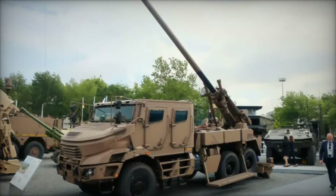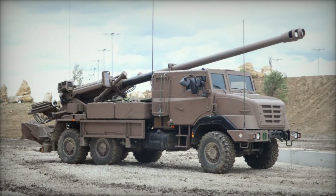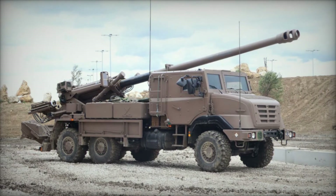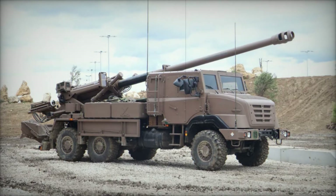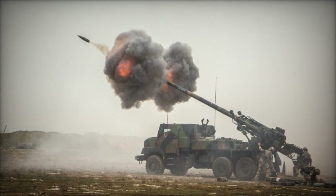Key advancements include a new navigation unit and muzzle velocity radar, bolstered cabin and tire protection, and a more powerful 460-horsepower engine. These improvements enable quicker deployment and redeployment, enhancing overall operational efficiency and survivability in diverse combat scenarios.